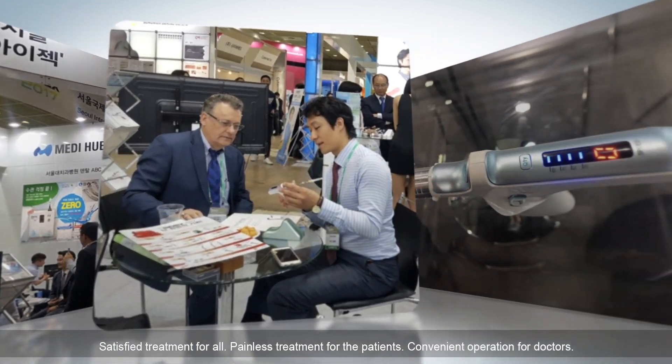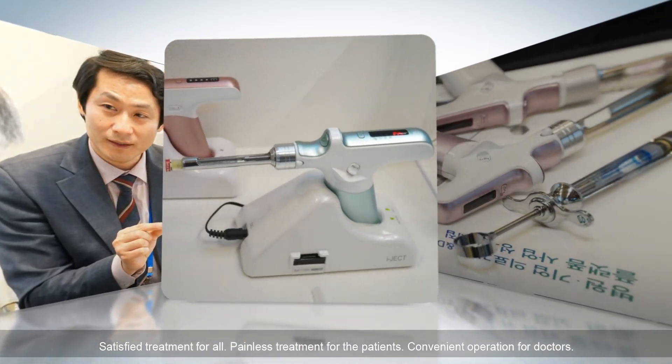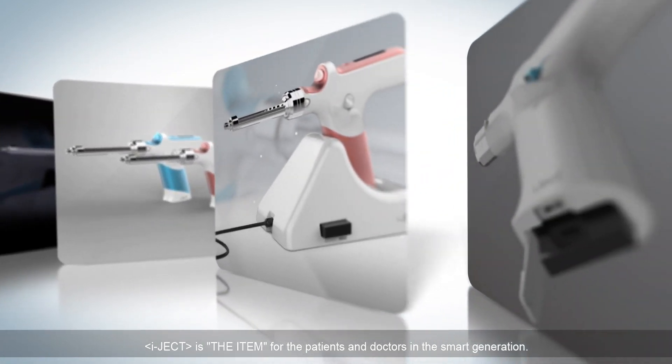Satisfied treatment for all. Painless treatment for the patients. Convenient operation for doctors. IJECT is the item for patients and doctors in the smart generation.